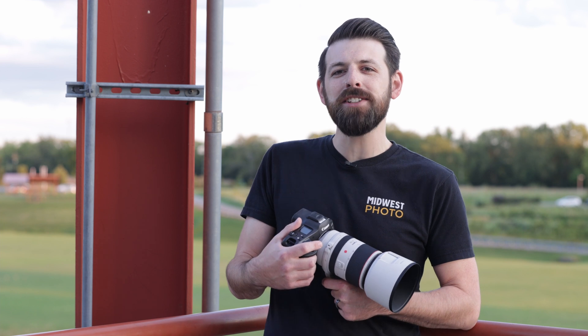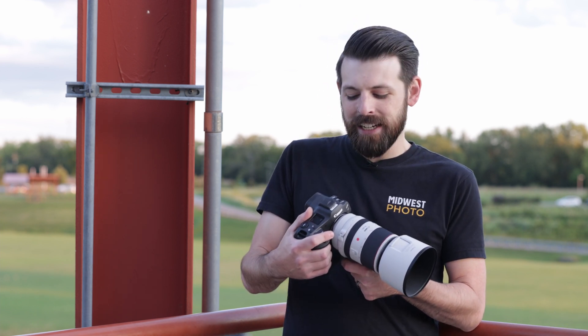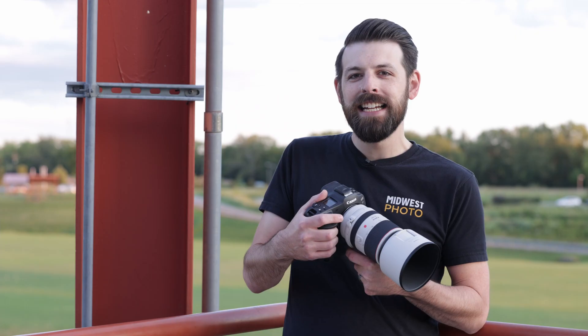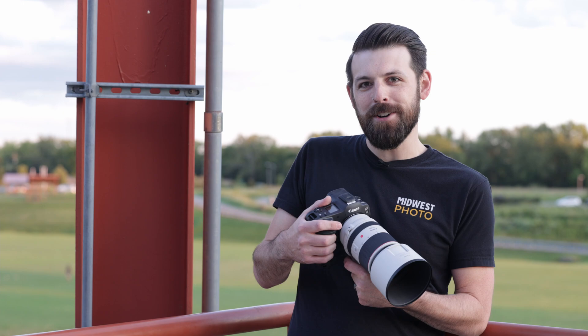Hey everybody, it's Kevin from Midwest Photo. Before we get started today, I want to give a big thank you to Canon USA who has allowed us an early look at their huge camera announcement this year. Meet the Canon EOS R3, Canon's full-frame stills-first mirrorless camera.